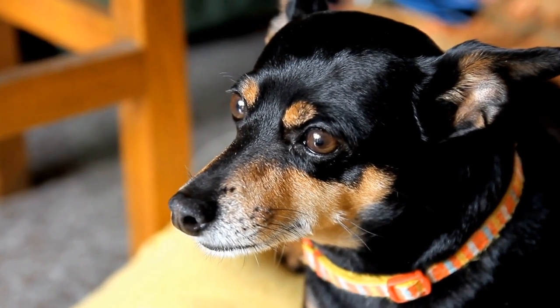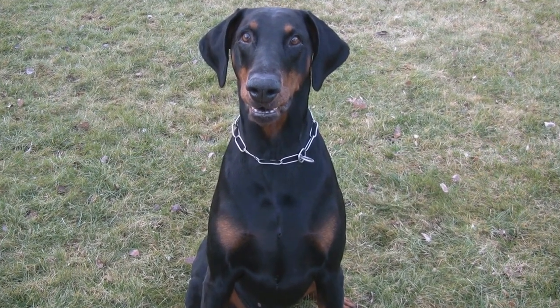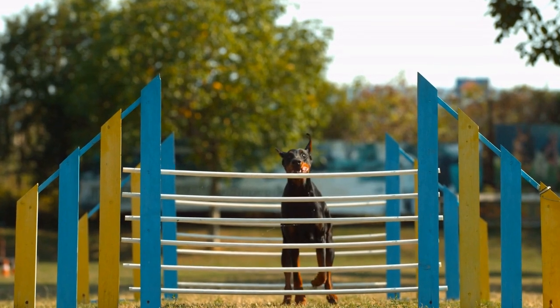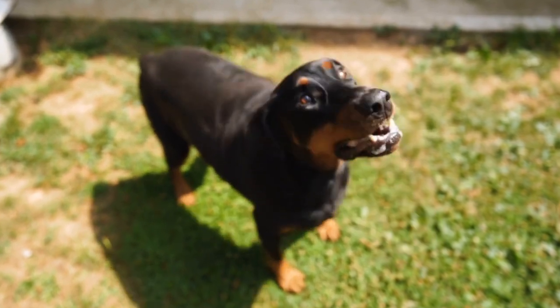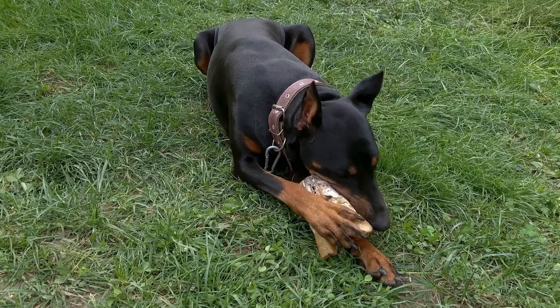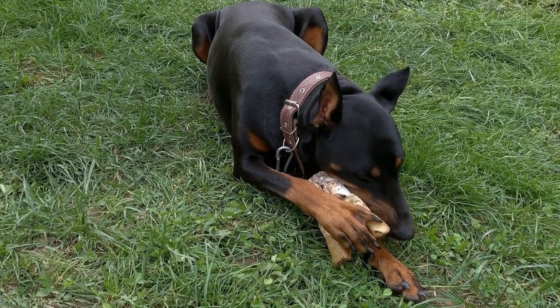Choosing the Right Food for Your Doberman Pinscher: A Guide. Having a Doberman Pinscher as a pet is a great joy, but it also comes with its responsibilities. One of the crucial aspects of taking care of your Doberman is providing it with the right food. A balanced and nutritious diet is essential to ensure optimal health and well-being for your beloved companion. In this video, we will guide you through the process of choosing the right food for your Doberman Pinscher.